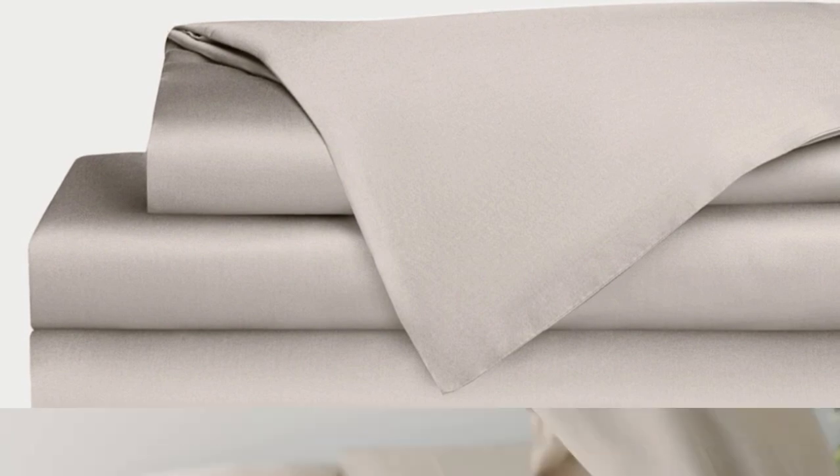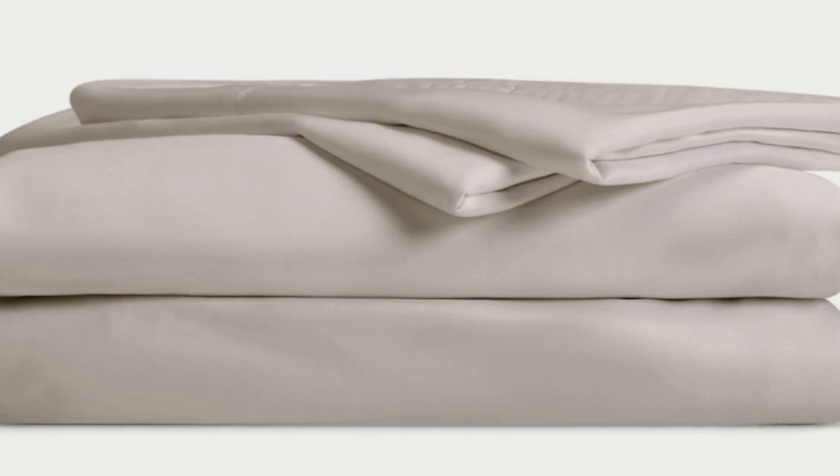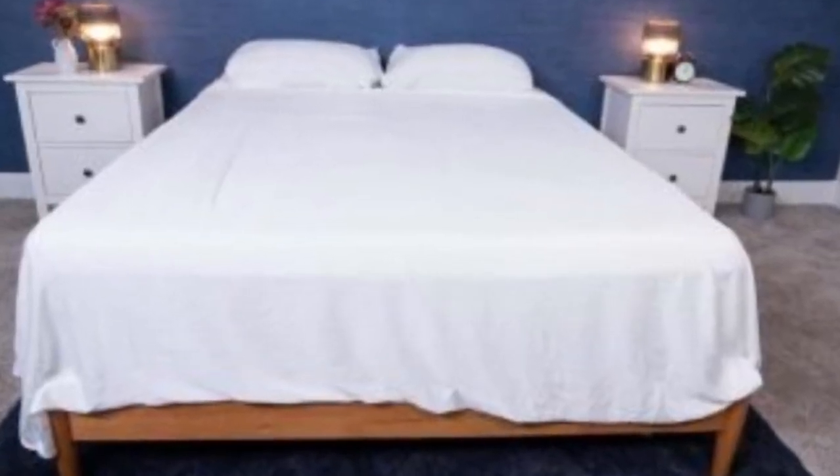Bamboo is durable, and you'll have 100 nights to test these sheets out to see if they're right for you. If you keep them, you get a 10-year warranty. Cozy Earth recently introduced a few neutral shade options for those looking for more than just white. The sheets are incredibly soft to the touch and will make you feel like you're sleeping in luxury. They're breathable and moisture-wicking, which means you won't feel sweaty or stuffy while using these sheets.